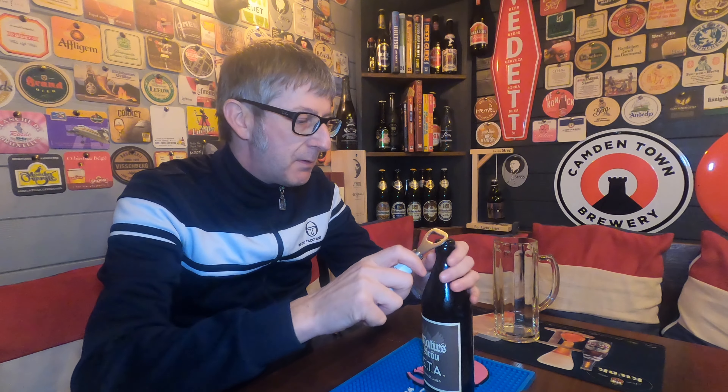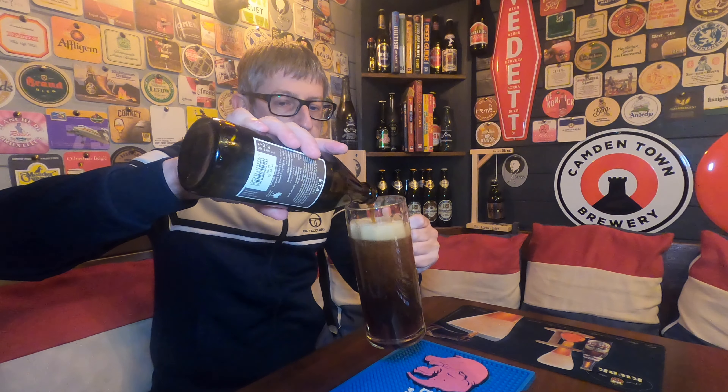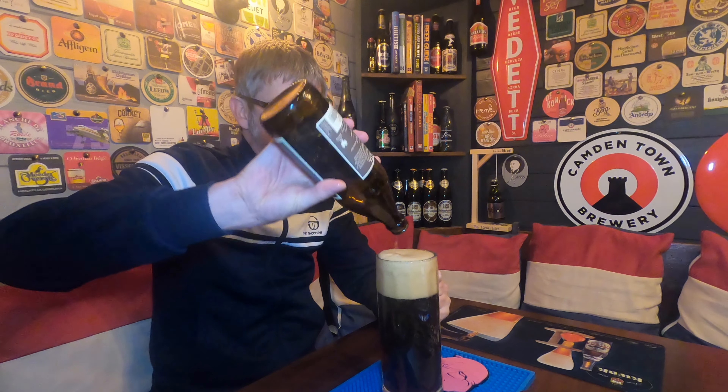Without further ado, let's get this beer in the glass and give it a review. I do like the embossed caps on these Mahrs Bräu bottles of beer — I think it's something a little bit different. A Dunkles Lager is basically a dark lager — 'Dunkel' means dark. How's that for a pour? Look at that — that's how you do it properly.